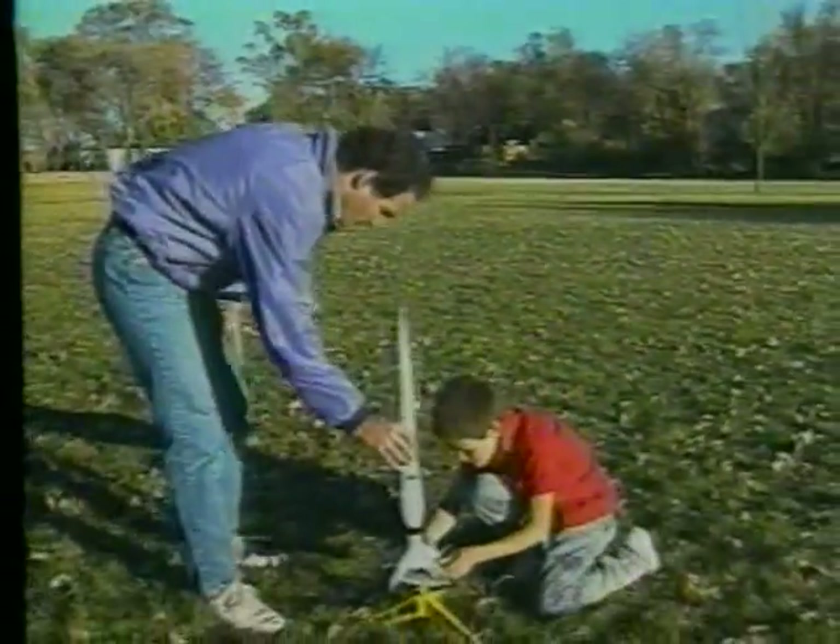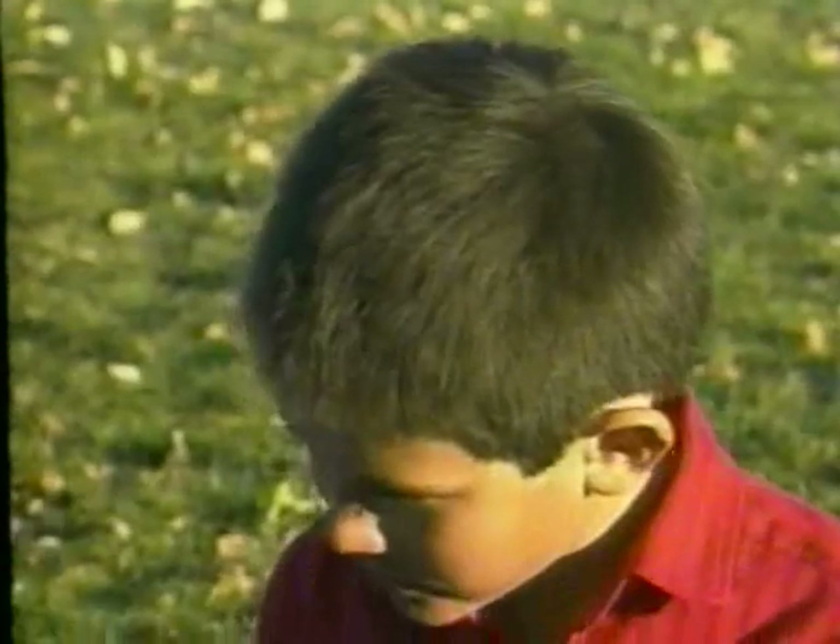With more than 80 different models, Estes rockets offer something for everyone, from the beginning rocketeer to the master modeler.